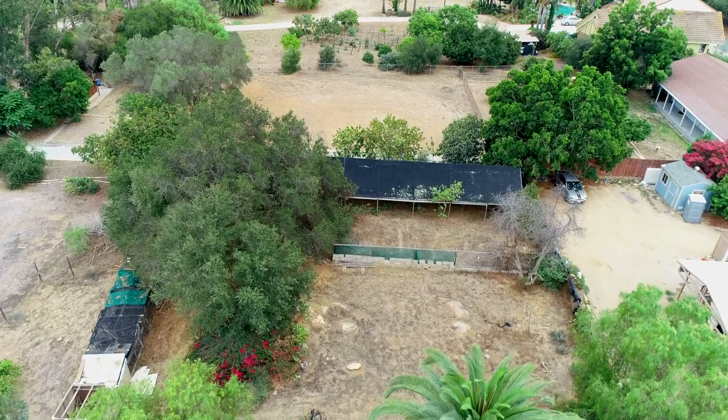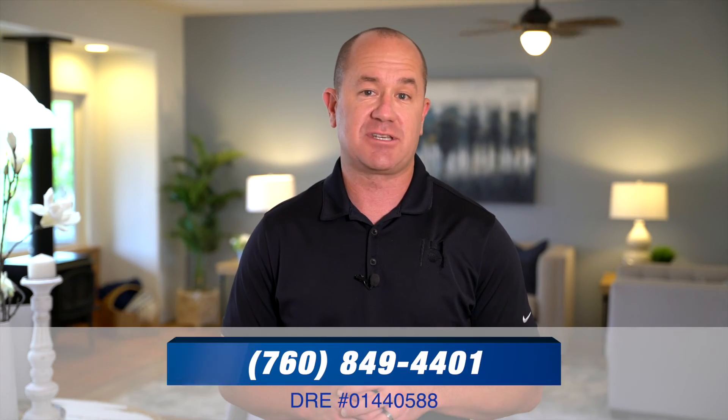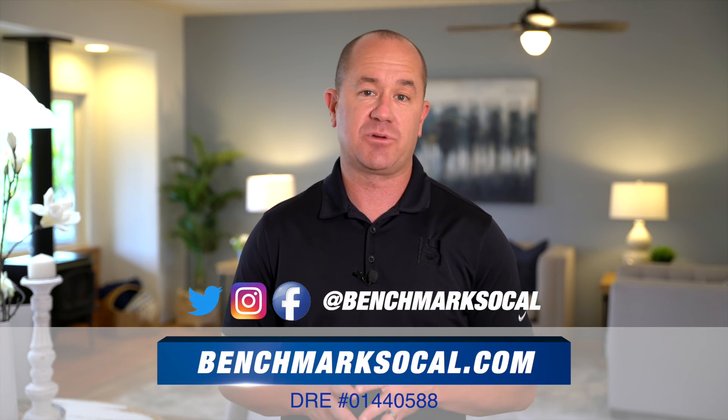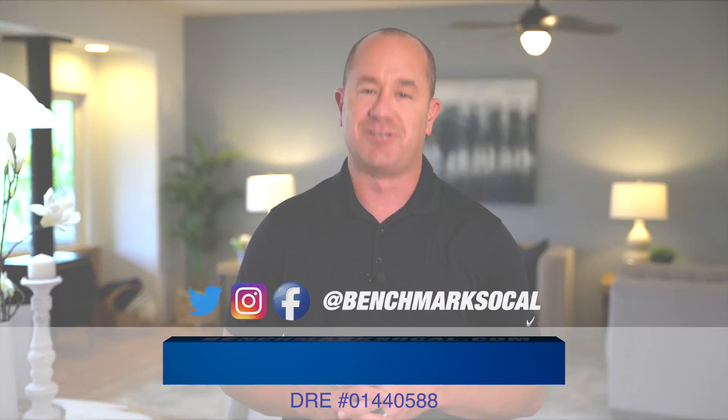I hope you enjoyed your tour today. If you have any questions about this home or any of the other properties we have available, give us a call at 760-849-4401, or visit us online on Instagram, Facebook, and Twitter at benchmarksocal.com.